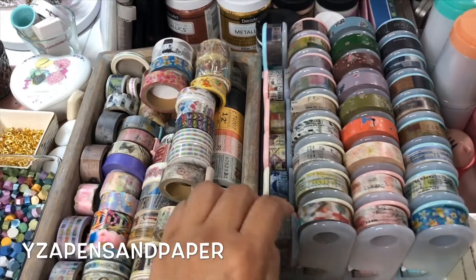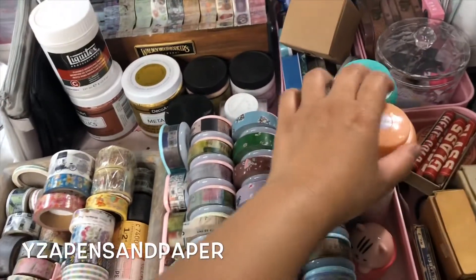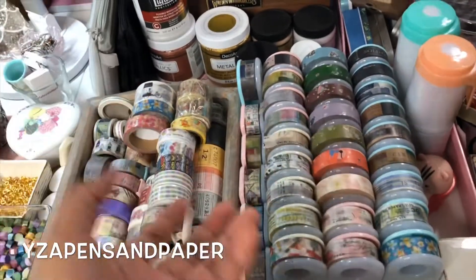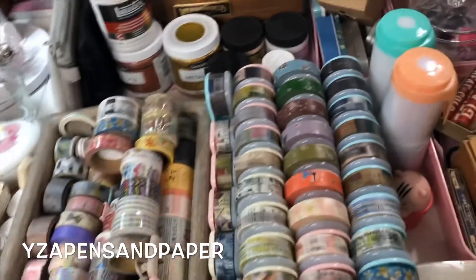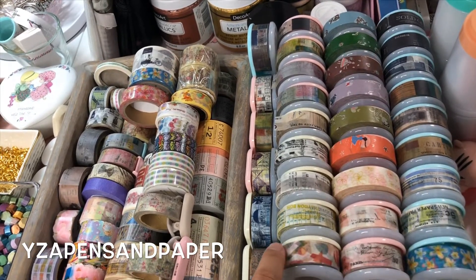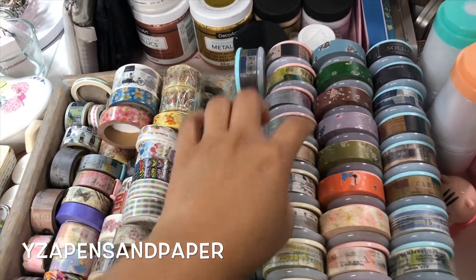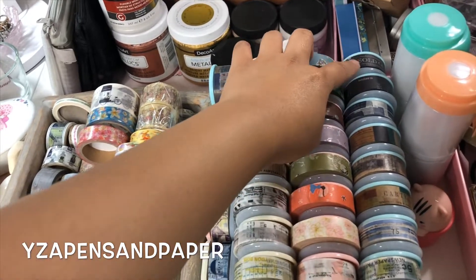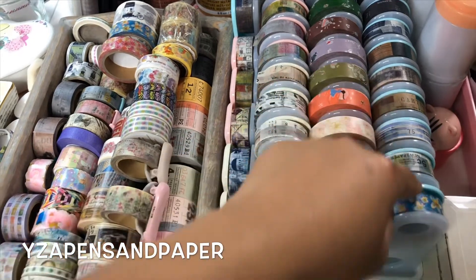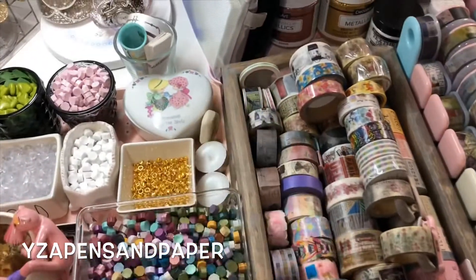I have washi tape right here in dispensers from Daiso — I got them from Japan. I have Mildliner pen holders and lots of washi tape: Yohaku, Chamele Garden, Klasiki, Sunny Sunday, Cream Gen Illustrations, and various other mixed brands.